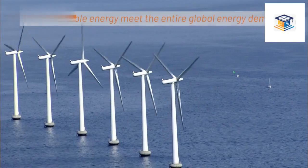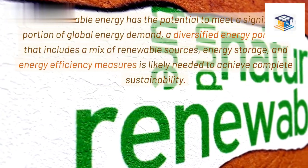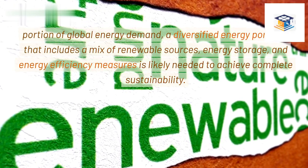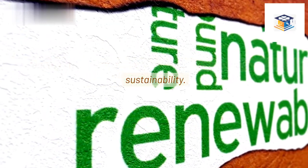Can renewable energy meet the entire global energy demand? While renewable energy has the potential to meet a significant portion of global energy demand, a diversified energy portfolio that includes a mix of renewable sources, energy storage, and energy efficiency measures is likely needed to achieve complete sustainability.